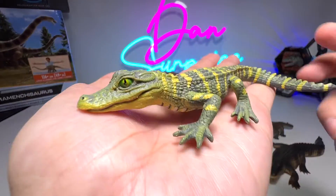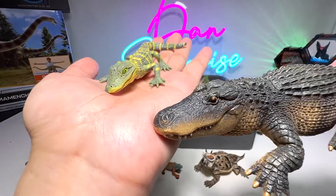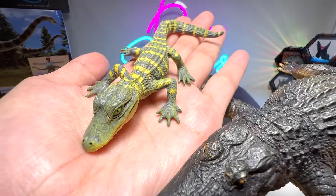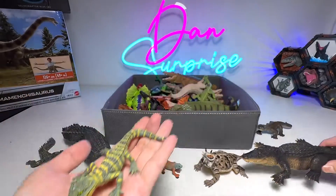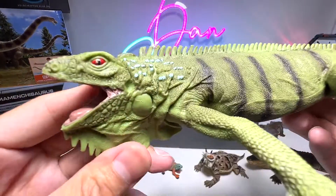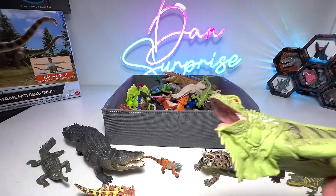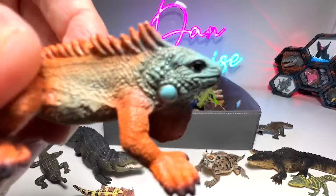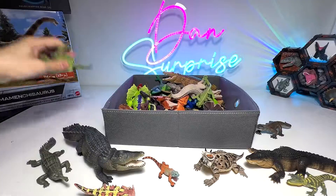Next, we have a baby alligator. Just now I showed you guys an adult alligator right over here, and you can see this is the baby. The babies actually have stripes across their body, which is kind of cool. And now we have an iguana right over here — a beautiful one. Just now I showed you guys the marine iguana, and this one is a regular iguana. Very beautiful one.